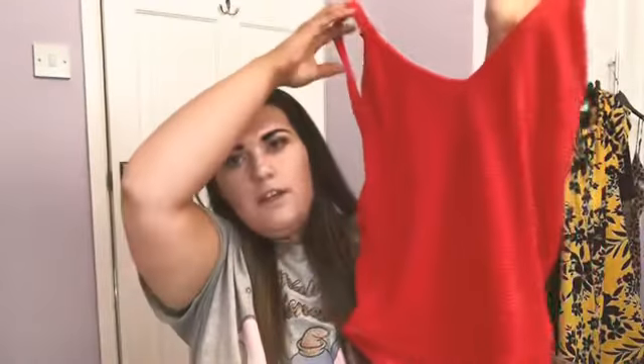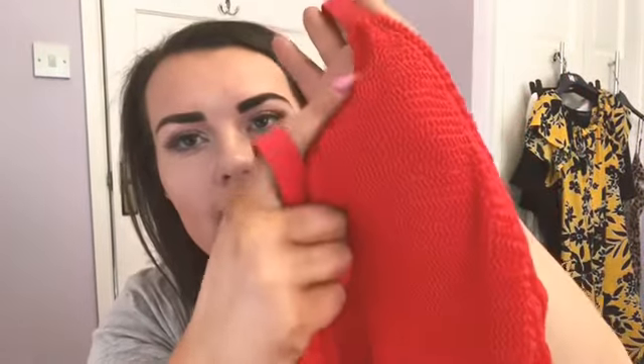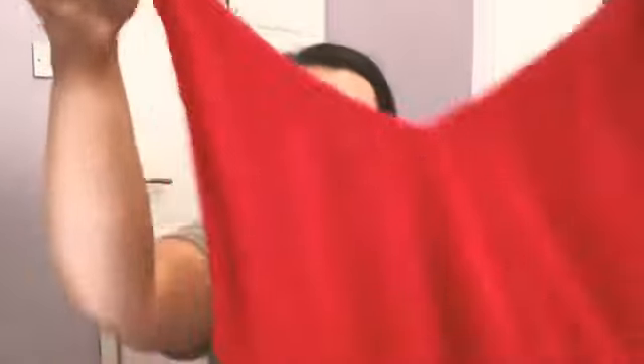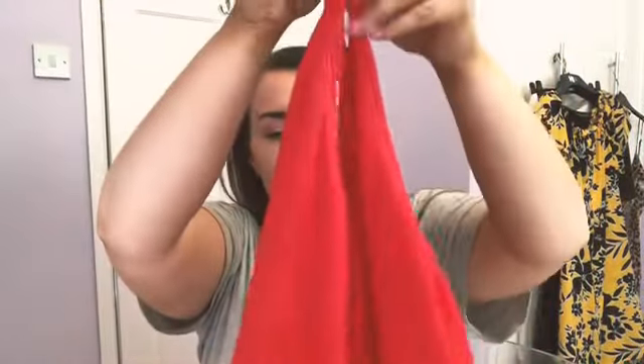Up next is swimwear. I've actually opted for a couple of bikinis and a couple of swimsuits this year. The one I bought from Primark was this little number — it's a red swimsuit with a crinkly texture. It has an open scooped back and it's just such a really nice color. That was eight pounds. I'll try that on and show you what it looks like.